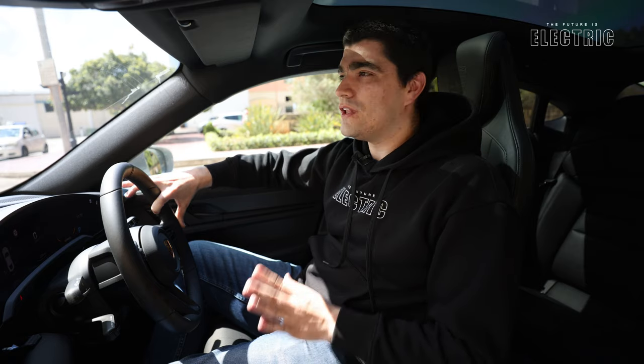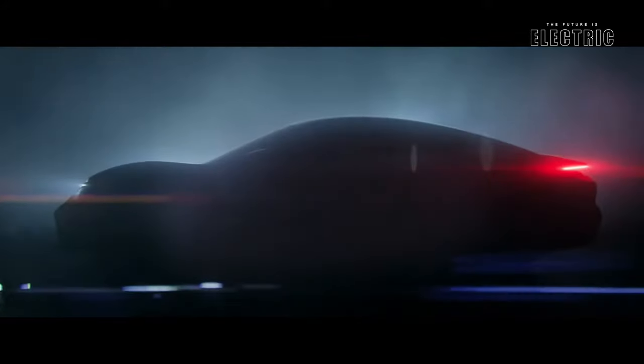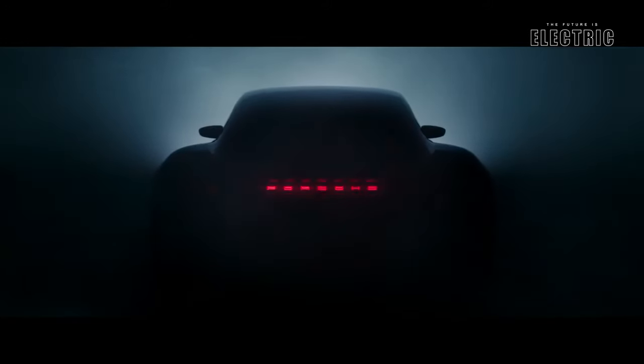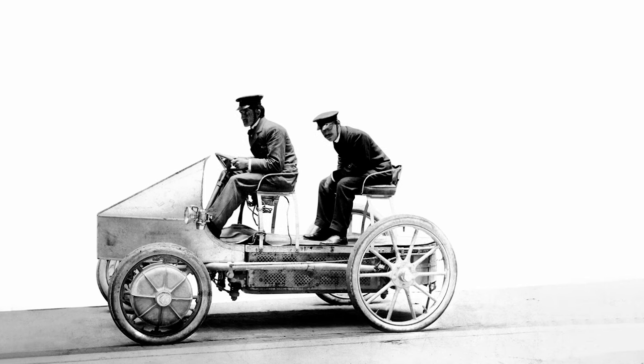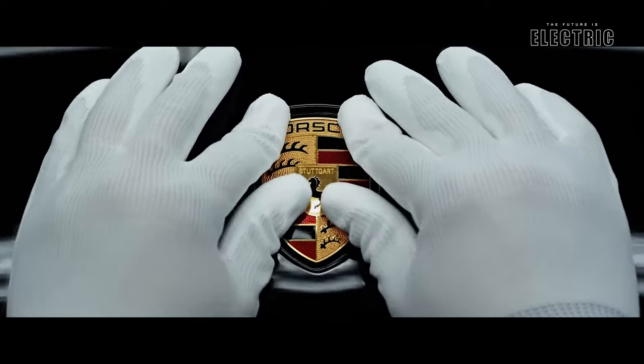The Taycan is the brand's first all-electric showroom vehicle, but it's not their first electric car. In fact, Ferdinand Porsche designed and built his first electric car way back in 1898 — it's the car that gives Tesla a serious run for their money.